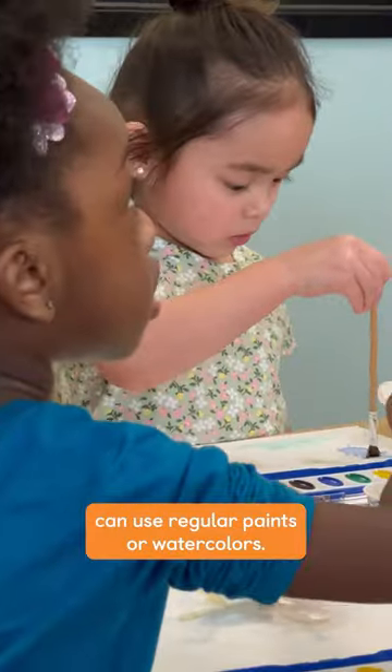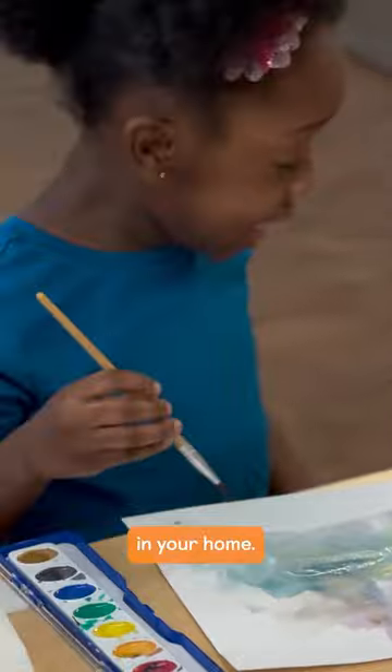Bring this creative expression home by making your own painting. You can use regular paints or watercolors, then hang them up like a mini gallery in your home.